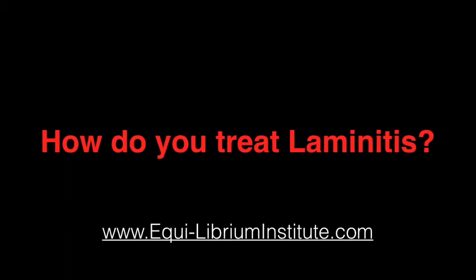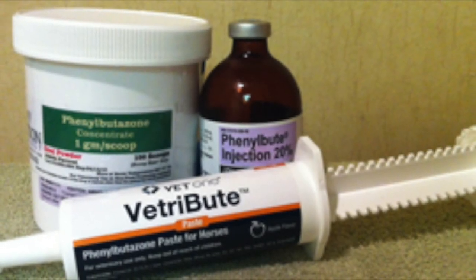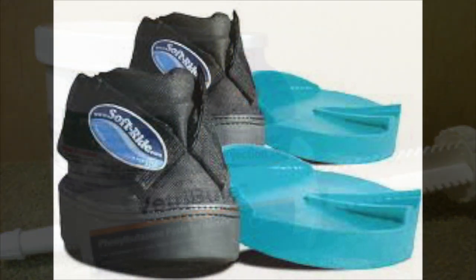So how do you treat laminitis? The mainstay for treating acute laminitis is reducing the swelling within the hoof capsule. Ice, bute, restricted exercise, comfortable footing, and immediate veterinary attention are necessary.